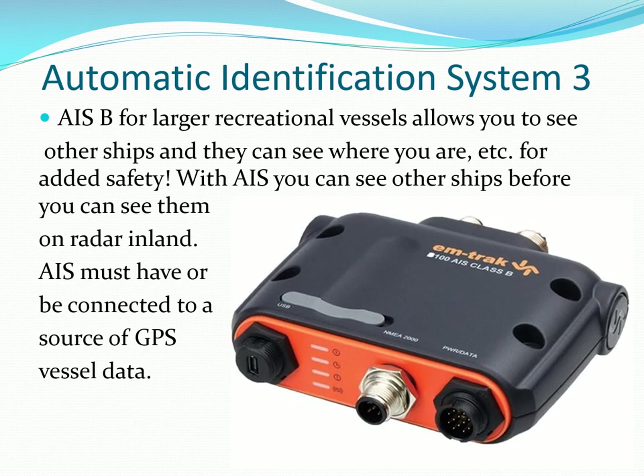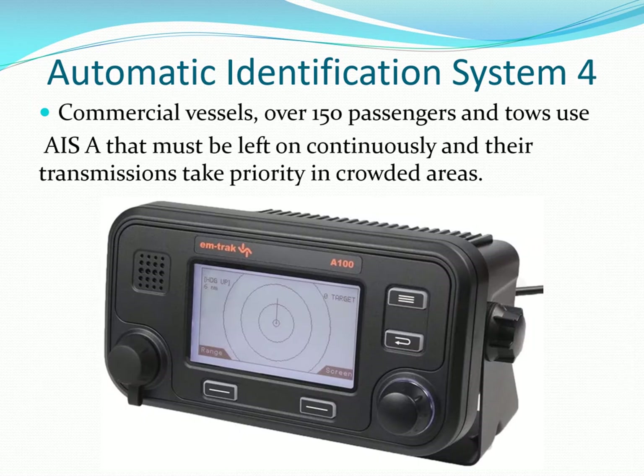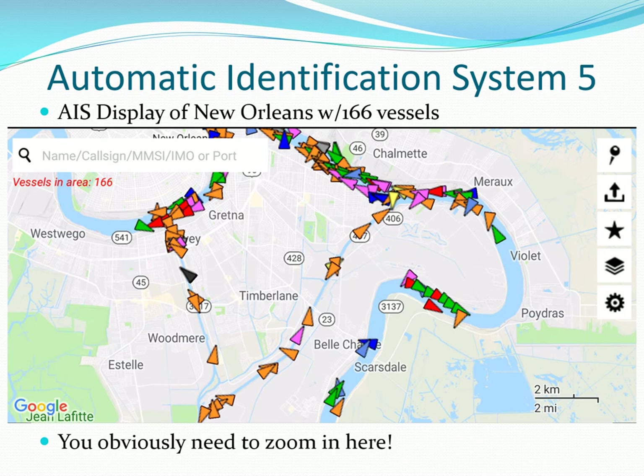This is an AIS-A transceiver for smaller commercial and recreational vessels that transmits and receives data so they can see you. This is an example of a full AIS-A transceiver used aboard the Star River boat, required on larger commercial vessels — they transmit even if the vessel is moored, but less frequently. This is an AIS app showing 166 vessels of different types in the New Orleans area.